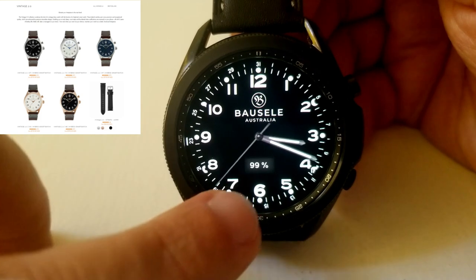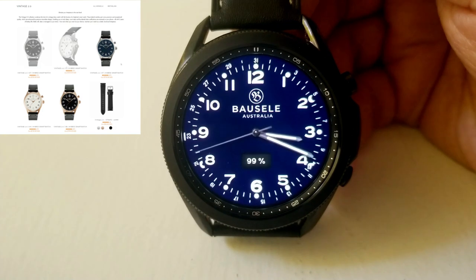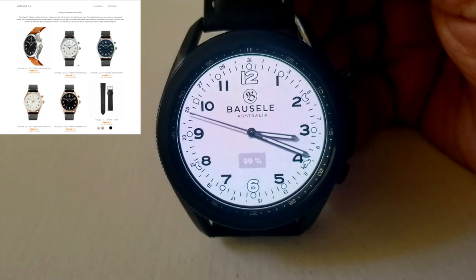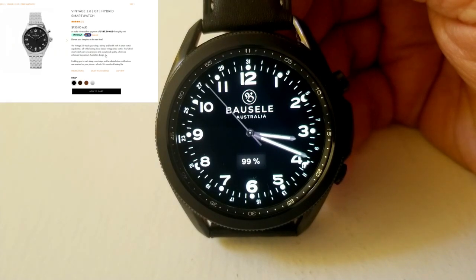Of course this is at a fraction of the price, because the real watch costs nearly $600 US dollars. To be able to pick up a luxury design for a couple of dollars in the app store really is quite sweet. If you want to splurge on the real watch, definitely check out their site as well, because this watchmaker from Australia has some really great looking pieces too.